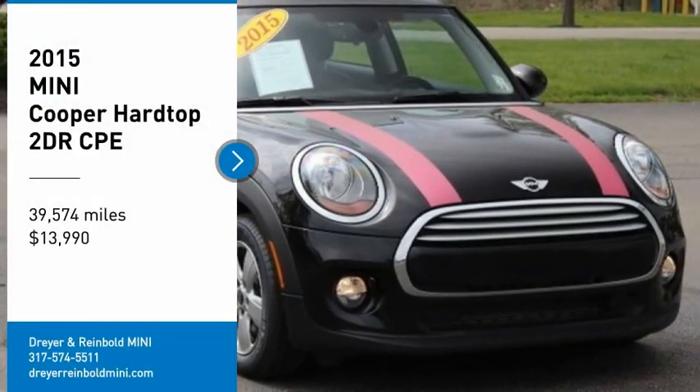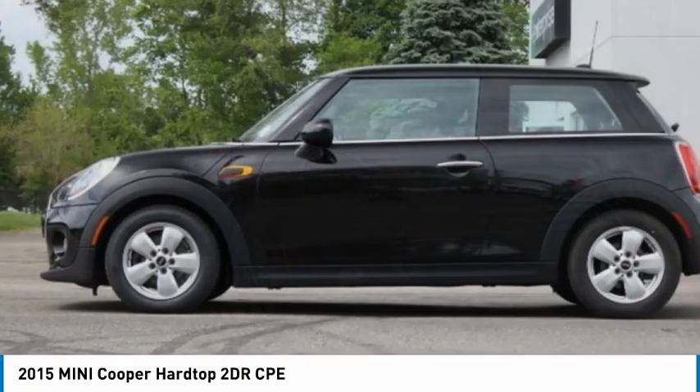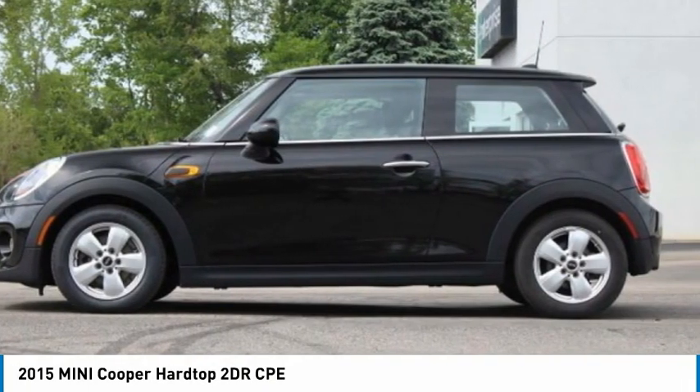Take a ride in a 2015 Mini Cooper. Agile handling and quick, precise steering make the Mini Cooper lots of fun to drive.